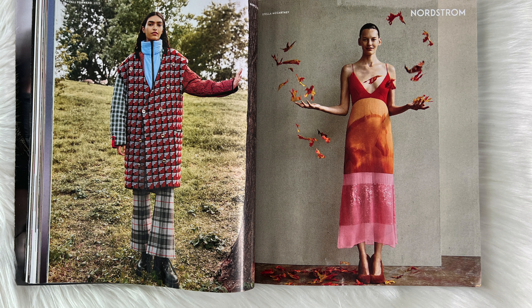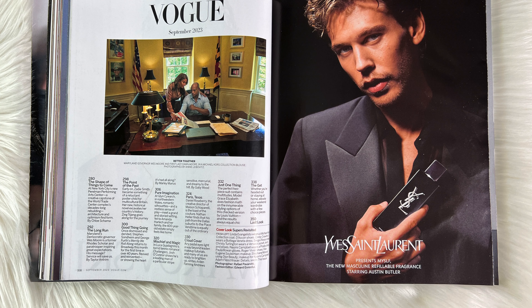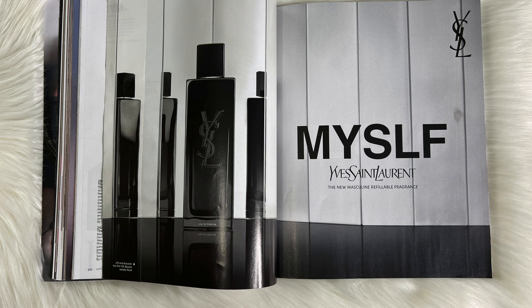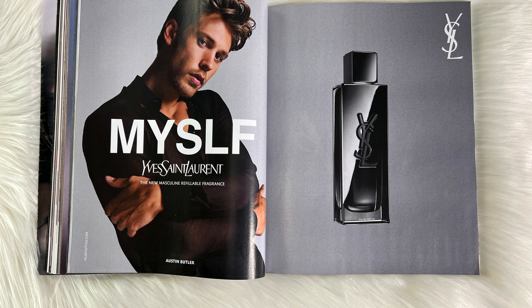Stella McCartney — a beautiful dress that has Nordstrom right above it, and you can even see what I think is a horse printed into the dress on the orange part. This is such a beautiful dress and I absolutely love it. For Swarovski we actually have a pineapple this time, which is different. Then we even have Austin with a YSL cologne out — YSL cologne does smell good. I'm personally a Chanel and Versace guy for my fragrances, but YSL I would totally get it to add to my collection.